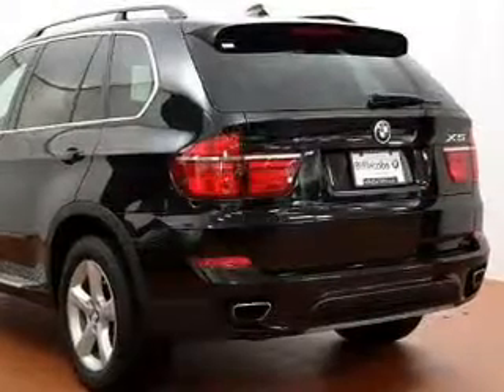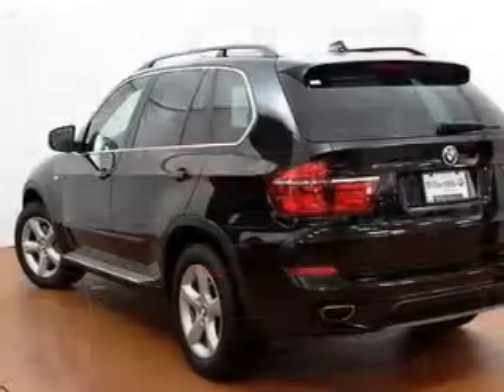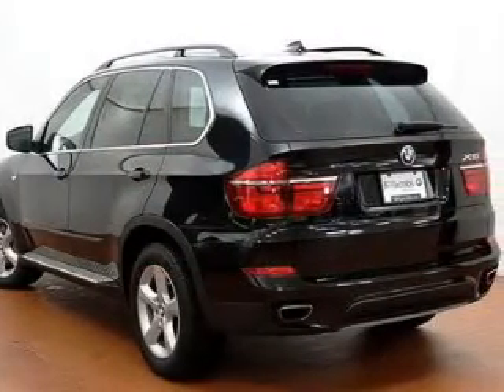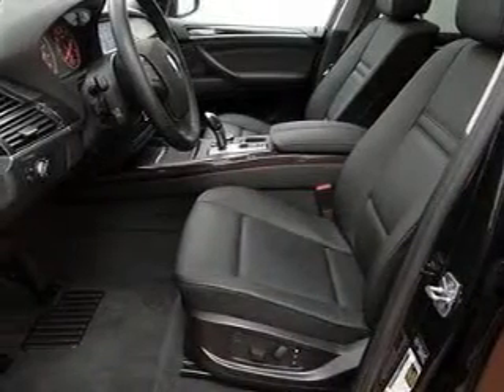Savor your listening experience with the premium sound system. You will appreciate the safety feature of anti-lock brakes. Heated seats come for you on cold winter days, and you can tailor the temperature to your preference and your passengers.